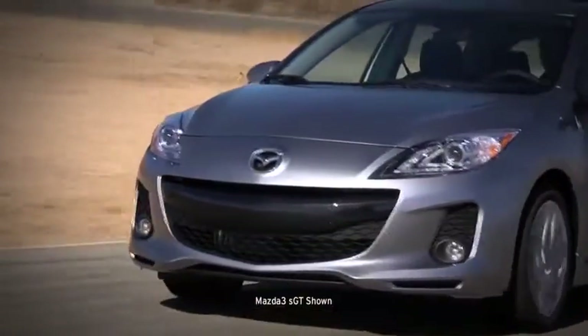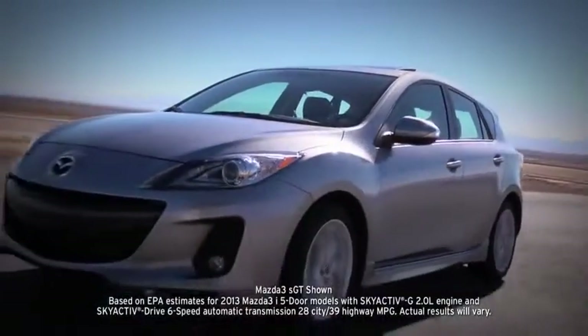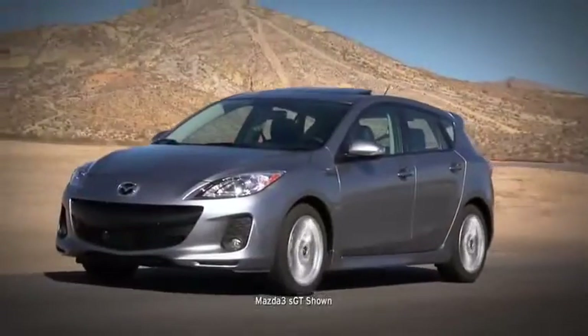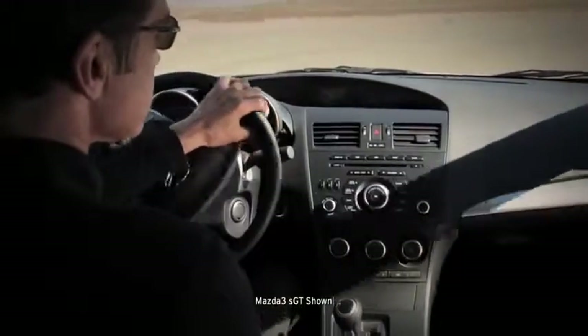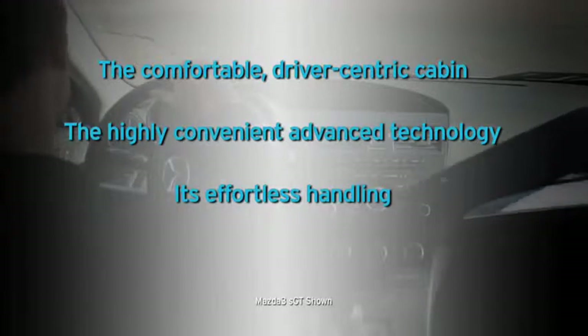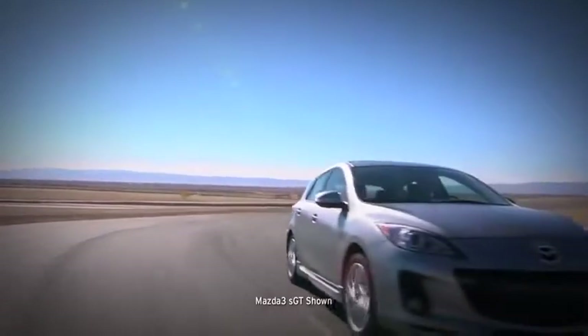The tire pressure monitoring system, standard on all Mazda 3s, helps you keep your tires inflated properly to help with safety, as well as maximize your fuel efficiency. With so much exhilaration for EPA-estimated 39 MPG highway, it's no wonder that Mazda 3 has earned so many glowing accolades. What you'll really notice behind the wheel is the comfortable driver-centric cabin, the highly convenient advanced technology, its effortless handling, and exhilarating performance and acceleration. So get out there and enjoy the roads. Your Mazda 3 is waiting.